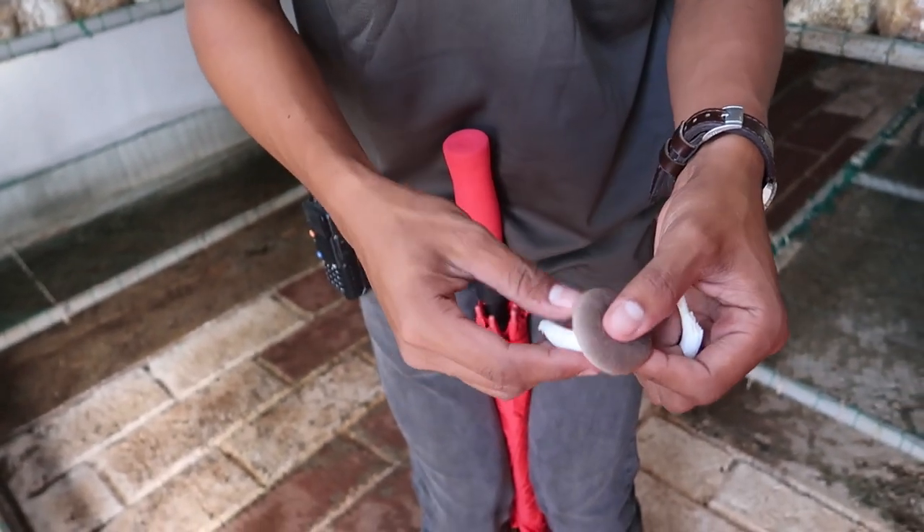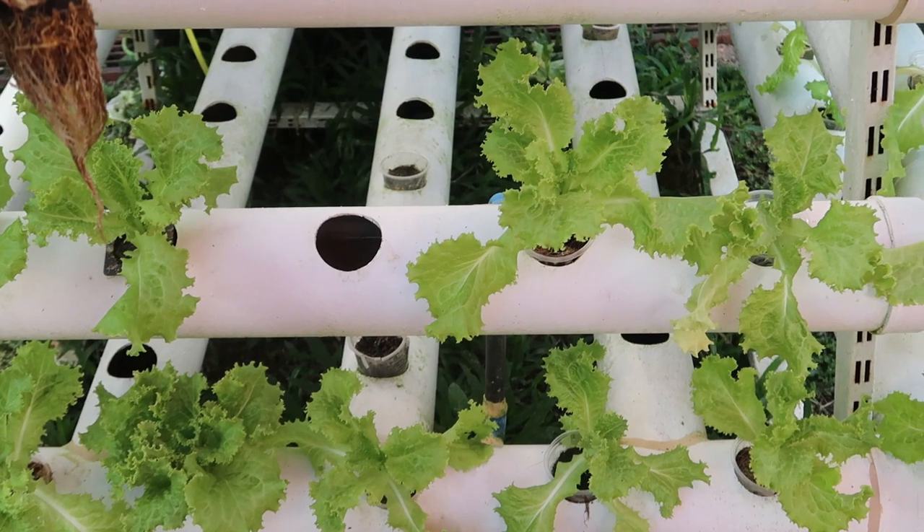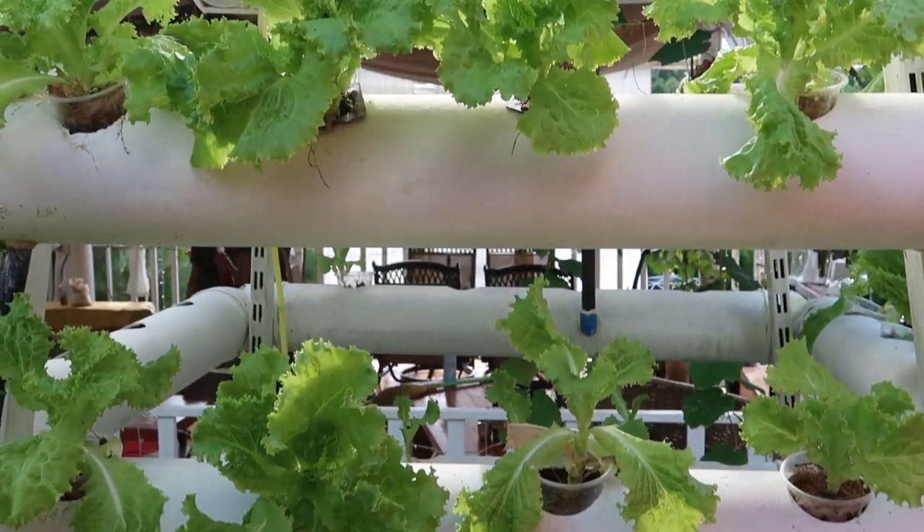This is a nutrient solution containing copper, zinc, magnesium, and calcium. So we are here at Tagalucop Strawberry Field. We're going around and JP is the one giving us the tour. We just had lunch.